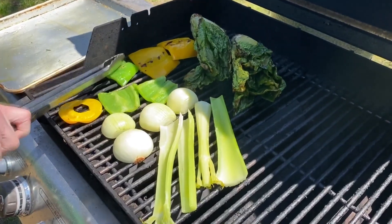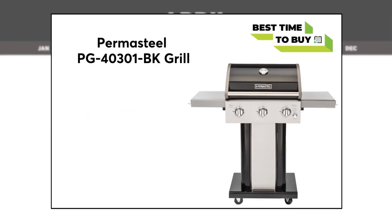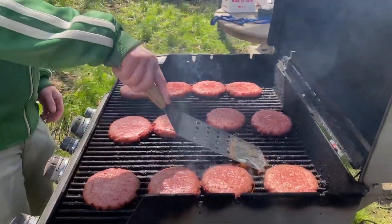And finally, kick your feet back and dine al fresco with a brand-new grill. This Perma-Steel grill is as low as $379.99 at the Home Depot. This compact, low-priced grill heats food evenly, has three burners, electronic ignition, and two side shelves.